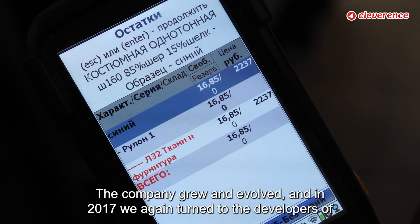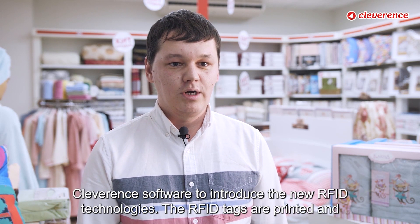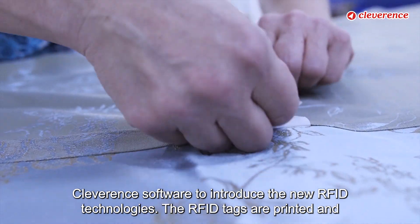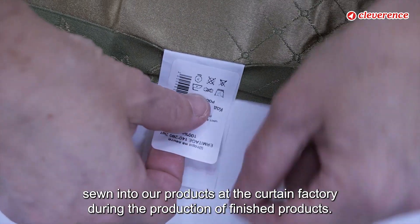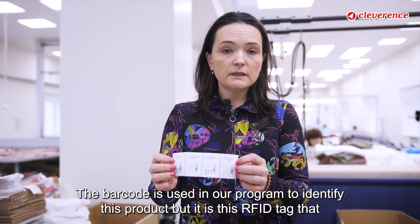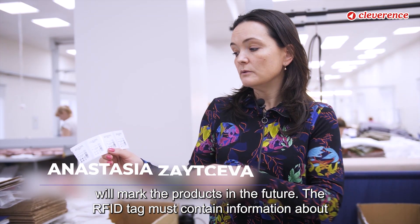The company grew and evolved, and in 2017 we again turned to the developers of Cleverance software to introduce new RFID technologies. The RFID tags are printed and sewn into our products at the Curtin factory during the production of finished products. The barcode is used in our program to identify the product, but it is the RFID tag that will mark products in the future.